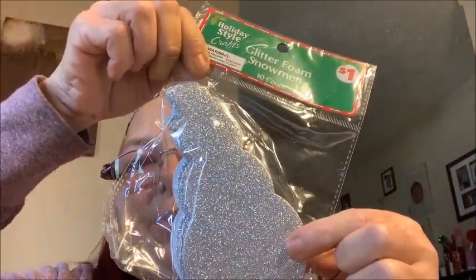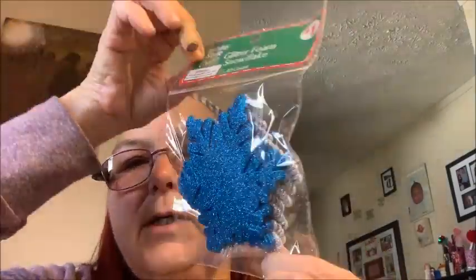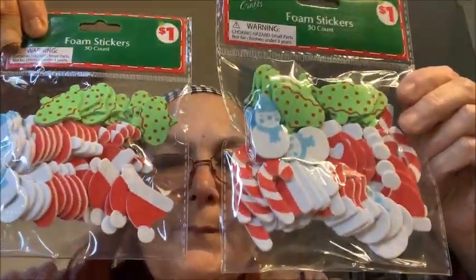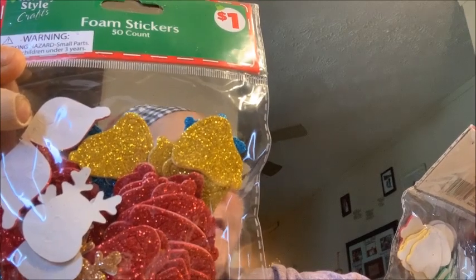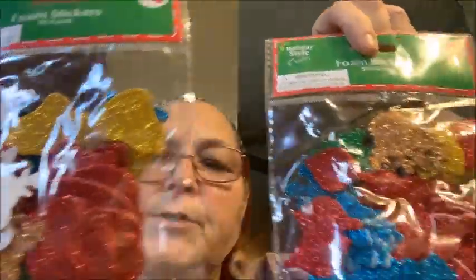Everything else I'm going to show you is going to be a dollar. We have the sparkly snowman stickers — they're foam. We have the blue and silver sparkly foam snowflakes. We have the foam stickers in an ornament, a Santa hat, and a snowman — I got two of those. I also got two of these foam stickers with a reindeer, an ornament, a Santa head, a snowflake, a mitten, and a Christmas tree.